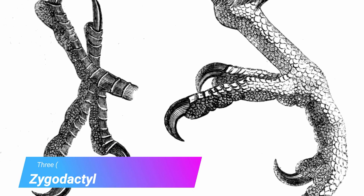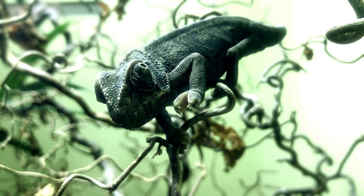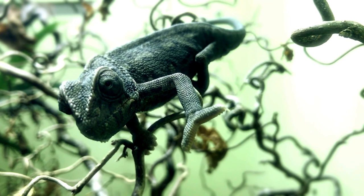Zygodactyl feet have some toes pointing forwards and others pointing backwards. It looks like their feet are little pincers with the toes at almost 180-degree angles.